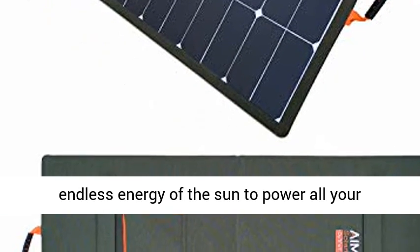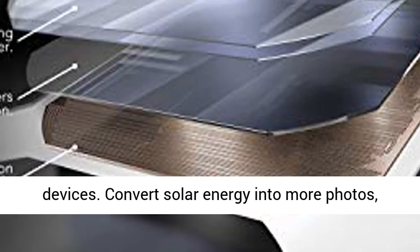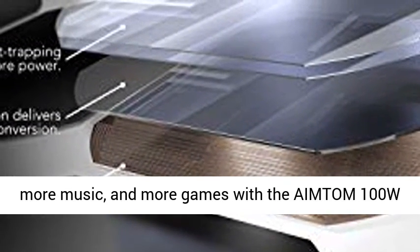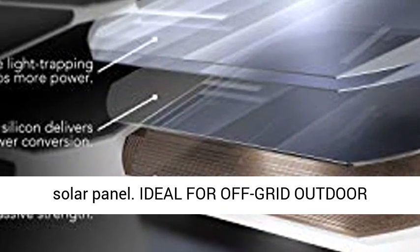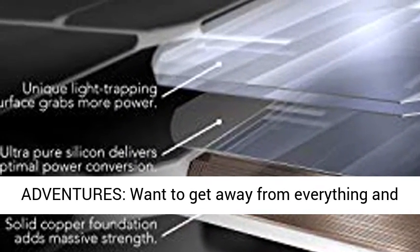Harness the power of the sun — now you can finally use the endless energy of the sun to power all your devices. Convert solar energy into more photos, more music, and more games with the Amtem 100W solar panel.